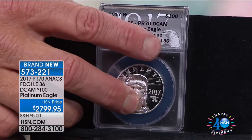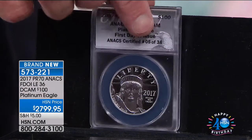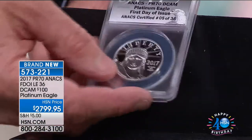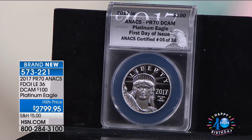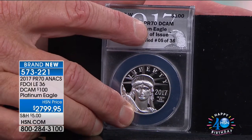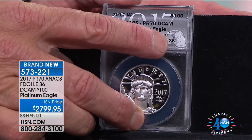Next up is a very limited opportunity — I think we've got about 36 of these. This is the $100 Platinum Eagle Coin, brand new, first airing ever. Limited edition of 36 coins — this is the brand-new proof Platinum Eagle done by the United States government. The US government has a long history of releasing the United States Platinum Eagle in pure platinum. This is this year's iteration in proof — PR70, first day of issue, exclusive to us here at HSN.